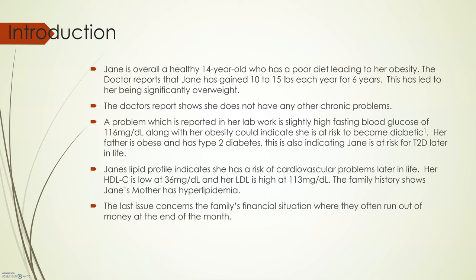This is a cause for the family's concern about how to manage Jane's weight. Even though Jane is generally healthy, there are some concerns from her lab work. One problem is her fasting blood glucose is slightly high at 116 mg per deciliter. Along with her obesity, this could indicate that she is at risk to become diabetic. Her father is obese and has type 2 diabetes, which is also indicating Jane is at risk for type 2 diabetes later in life.